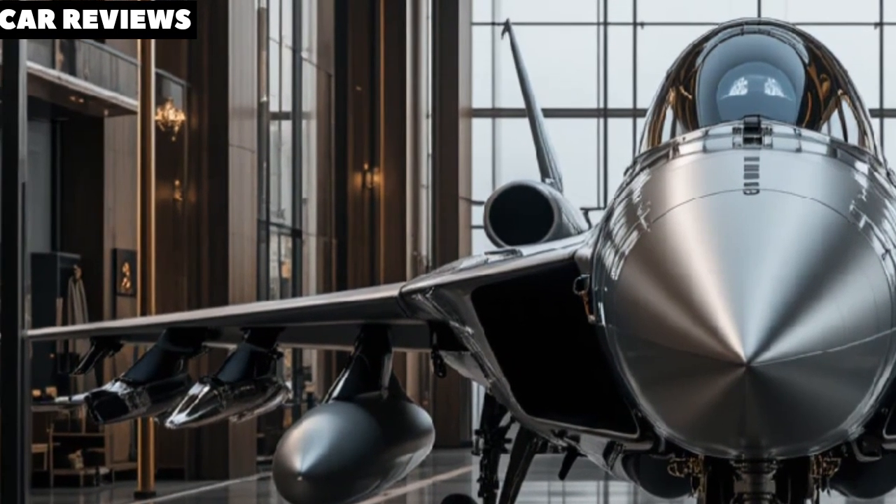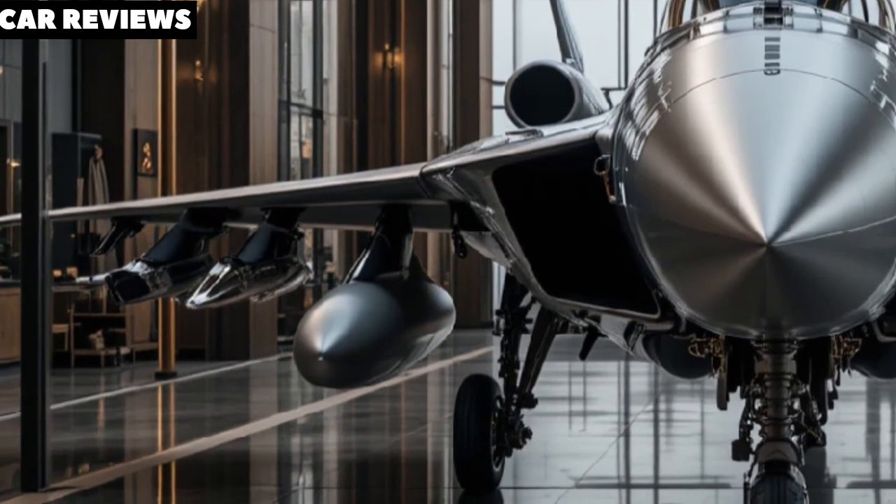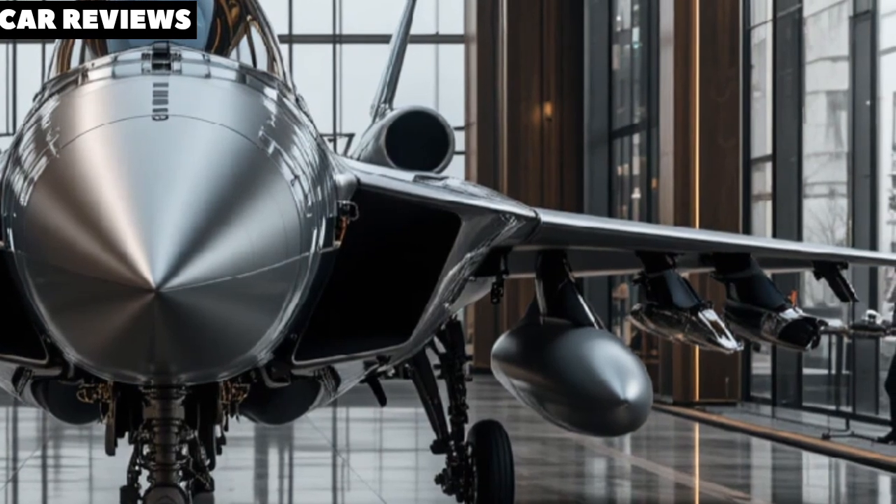It has internal weapons bays, diverterless supersonic intakes, and uses advanced composites — all contributing to low observability in hostile environments.